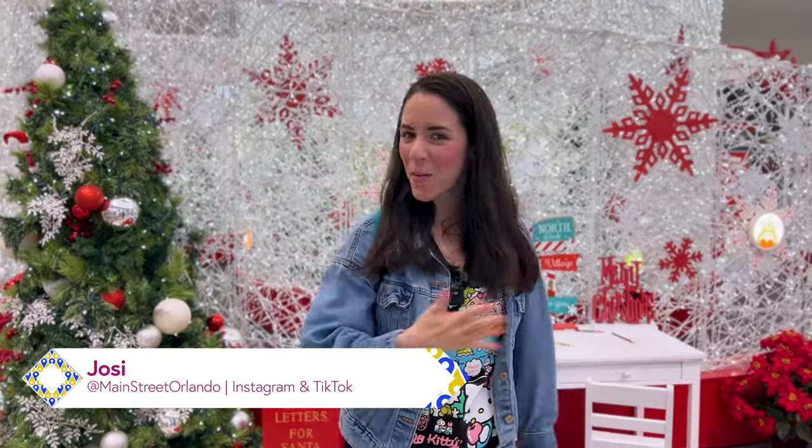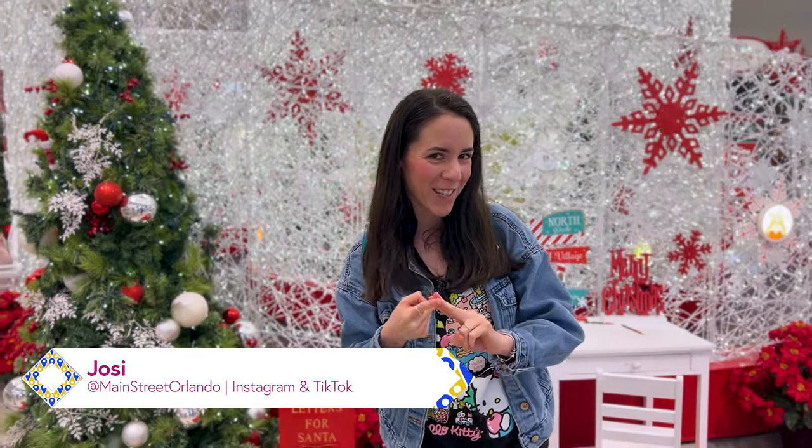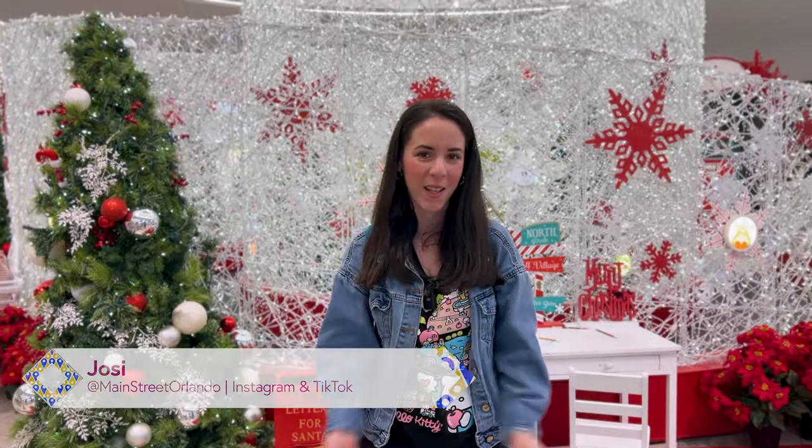Welcome to my channel Main Street Orlando. My name is Josie and today we're here at the Florida Mall in Orlando, Florida. We're gonna go ahead and visit the BoxLunch store, go play at Gotcha, and also visit Hot Topic. Let's go.